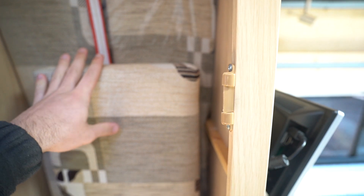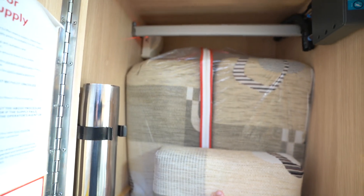In this cupboard here you've got your infill cushions in at the moment for the bed make-up, but that's a nice big full wardrobe. You've got a digital TV aerial in there as well.